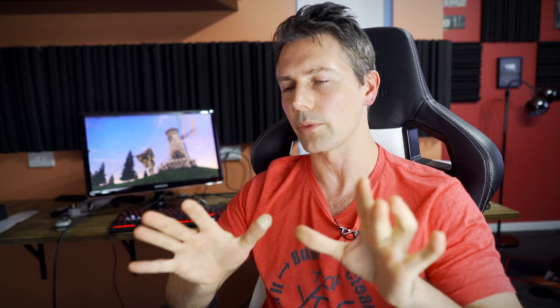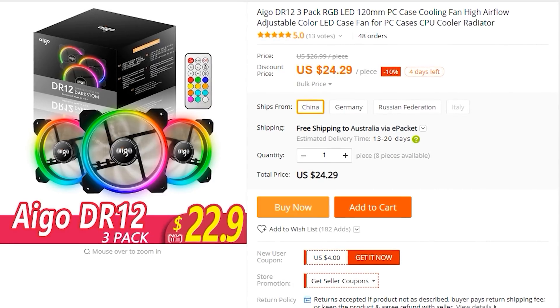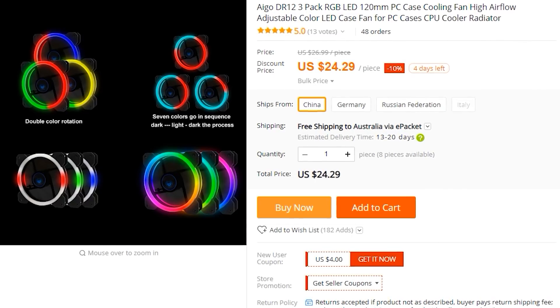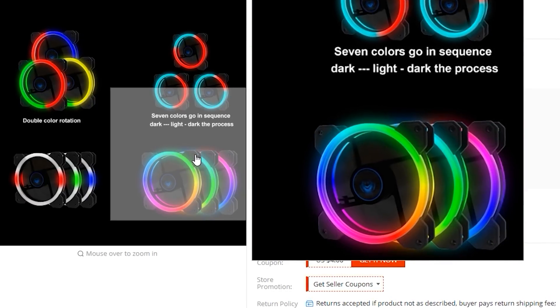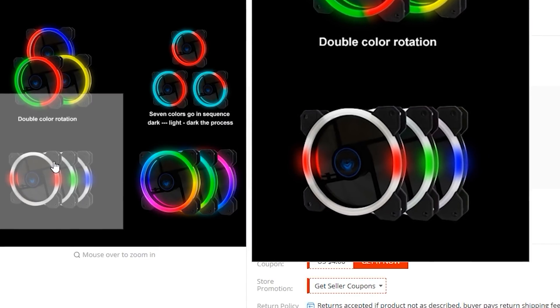If you're after a triple pack of RGB ring fans with the controller, then these iGo fans look really good. A friend of mine ordered some of these locally on the Gold Coast, and I've ordered myself a three pack as well — gonna see how well they can spice up, especially a high-end build — for 25 US dollars posted to your door.